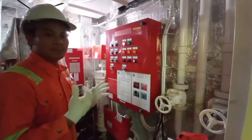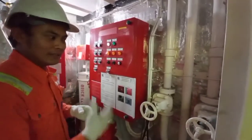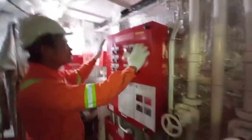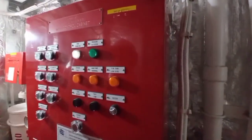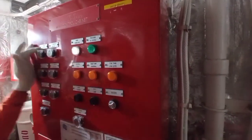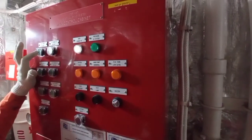We have the remote control panel here just in case of fire emergency in a remote area. We have this panel for water mist — this water mist fire extinguishing system. If there's fire in the engine room or other areas, you have to activate here to start the water mist.